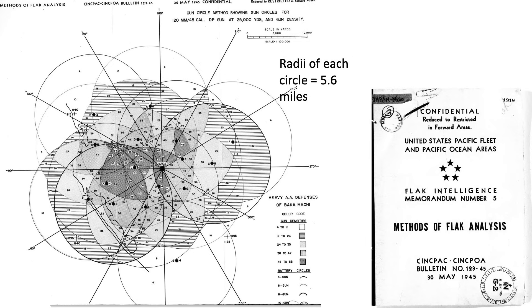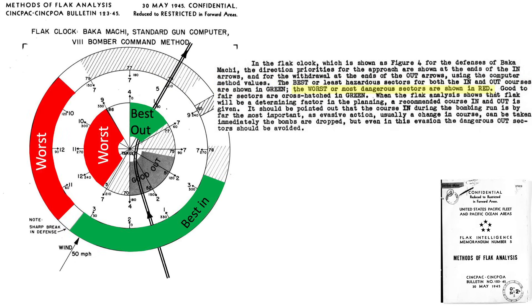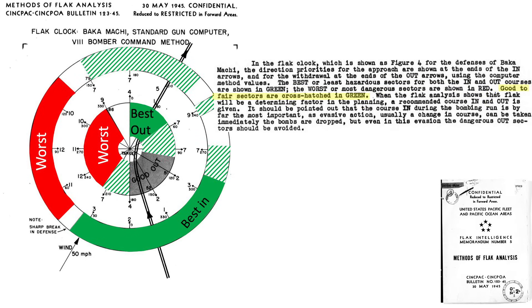Each of the 90 guns is represented. The gun's density zones vary from 4 to 68 guns, with one sliver of area covered by 68 flak guns. From this and additional data, a flak clock can be sketched. The target's best in and best out directions are sketched in the diagram. Sectors with the least flak densities are shown in green, and zones with the highest flak densities are shown in red. Good to fair flak densities are shown in green crosshatch.